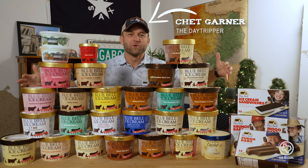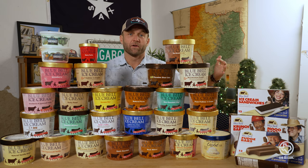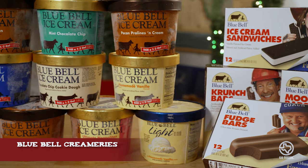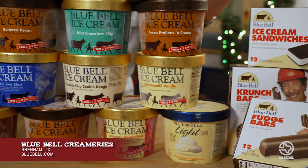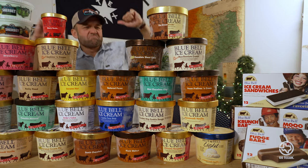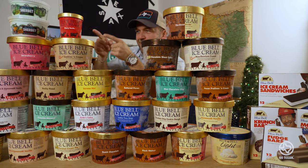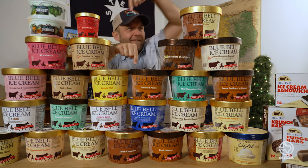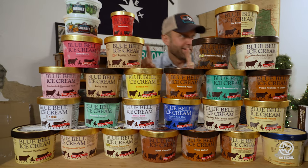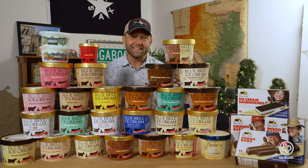We got all the Bluebell back here to the Texan Table. Today we're featuring Bluebell Creameries out of Brenham, Texas. If you've never made a road trip out to Brenham to visit their little creamery, I highly recommend it. Bluebell has been around since 1907 — they are truly a Texan treasure. It's not summer in Texas without Bluebell. Frankly, it's not any season in Texas without Bluebell.